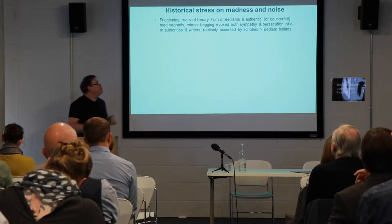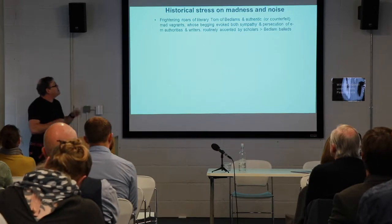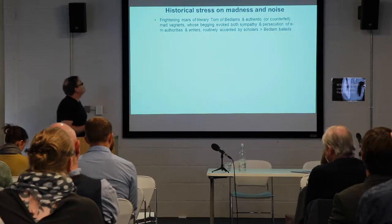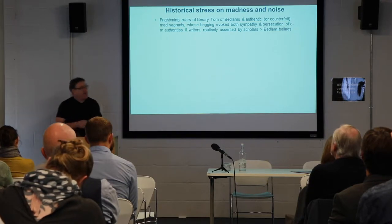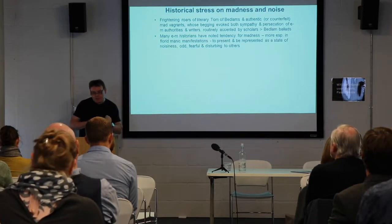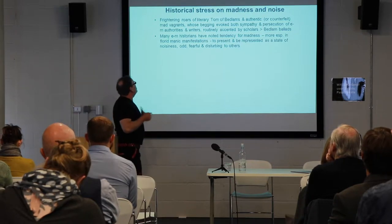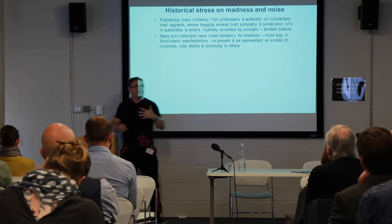This association can be related to genres of literature such as the Bedlam ballads of the late Middle Ages, the Renaissance, and early 16th and 17th centuries, which show Tom of Bedlam as an authentic or counterfeit mad vagrant whose begging evoked both sympathy and persecution. Many historians have noted a tendency for madness, more especially in its florid or manic manifestations, to be represented as a state of noisiness — not just noise, but incoherent noise, something fearful, shocking, odd, and disturbing to others.